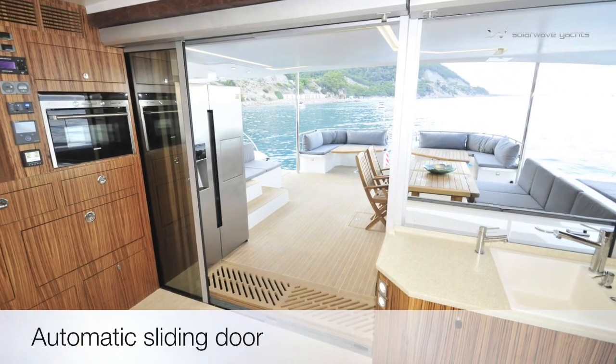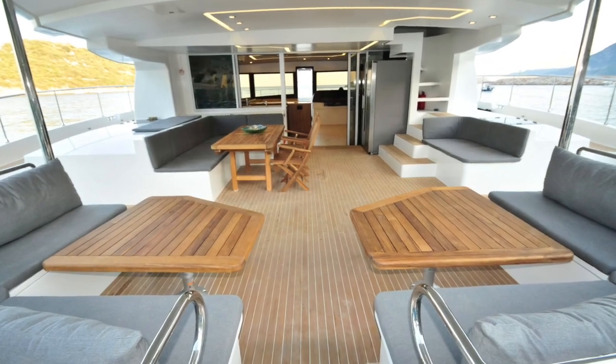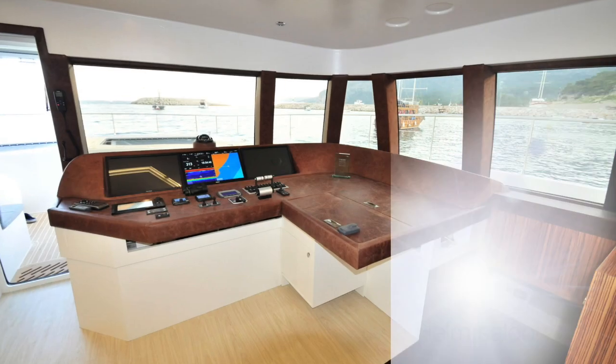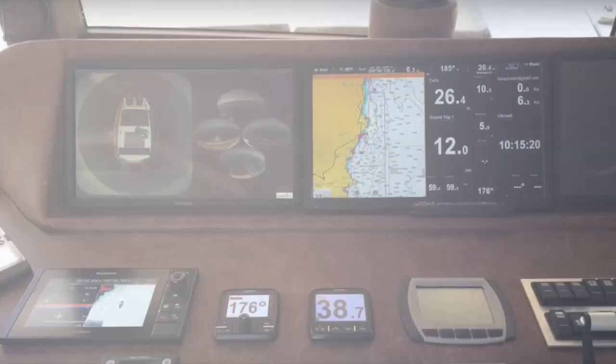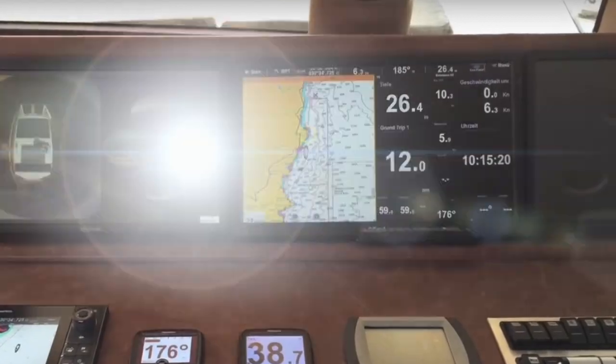The salon is spacious and connected via a sliding glass door to the exterior. The air conditioner can be operated day and night. In the kitchen, the usual household appliances with 110 to 240 volt current can be used, along with a television or projector — all without the disturbing noise of a diesel generator.